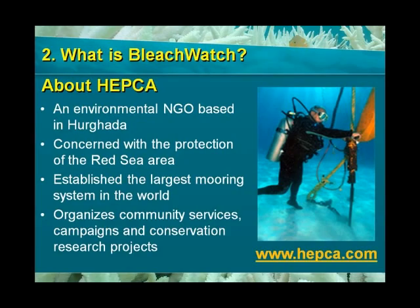HEPCA is an environmental non-government organization based in Hurghada and primarily concerned with the protection of the Red Sea environment. Since 1990, HEPCA has put in place the largest mooring system in the world, covering the entire Red Sea. HEPCA organizes many community service programs, including educational programs, environmental campaigns, as well as research projects.